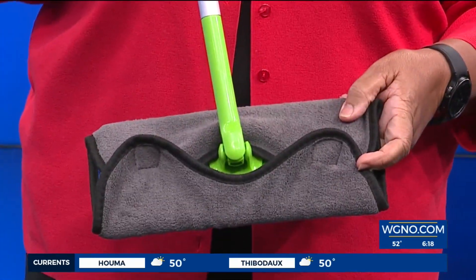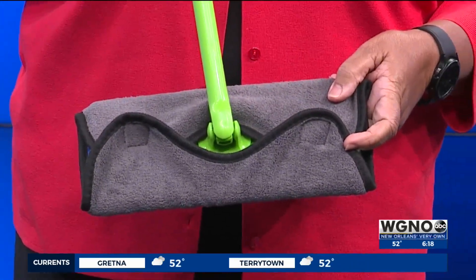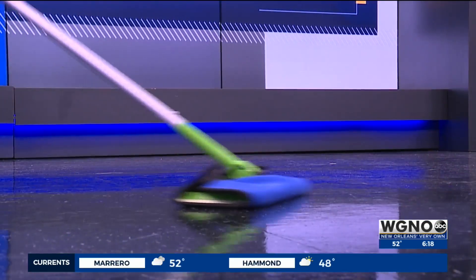Very convenient. Whether you have dust bunnies or you spill your wine, she feels her reusable cleaning tool saves time and money in the long run. This can be used over and over for hundreds of uses. You can hand wash or put it in the washing machine.